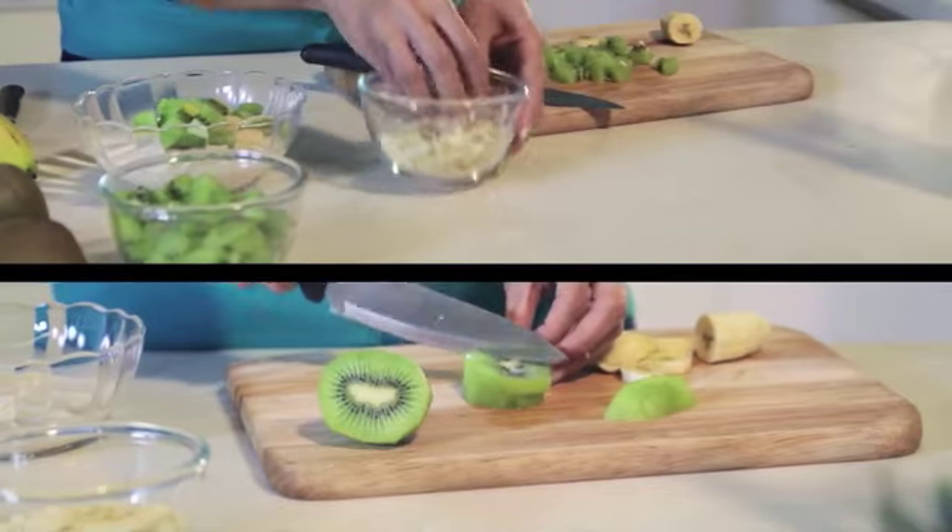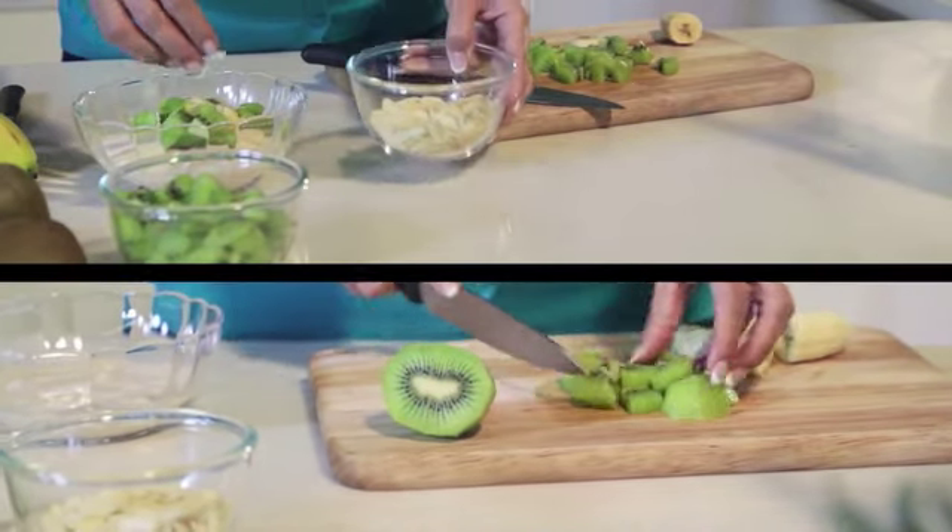We start off the week by making an energy booster in the morning by cooking oatmeal with milk and then topping it with fruits such as kiwifruit and nuts.